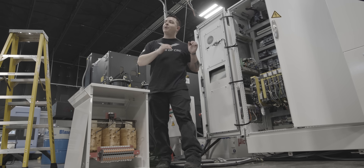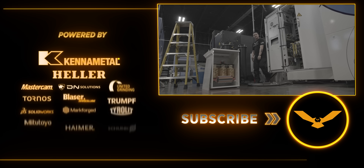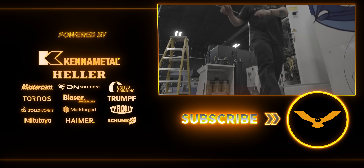Right now they're hooking up power to the S31. After that they're going to hook up the Helitronic, and then we'll move on from there.